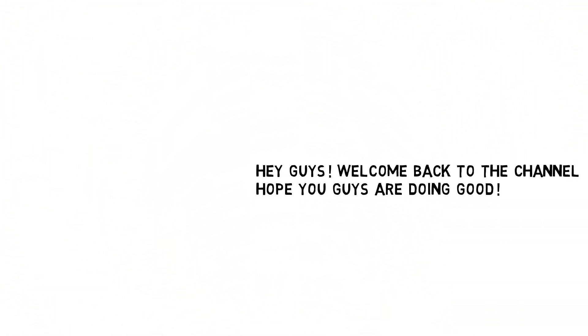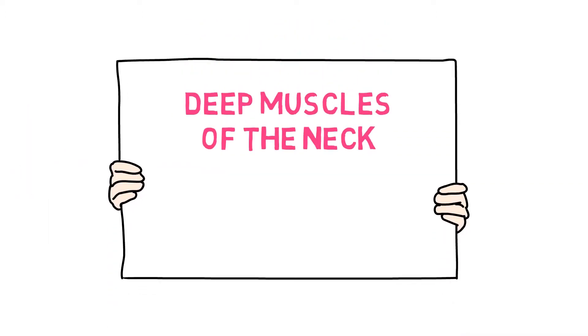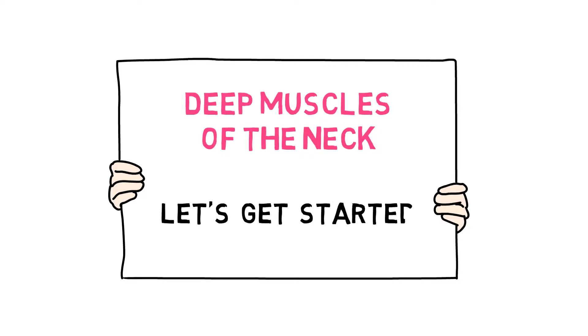Hey guys, welcome back to the channel, hope you guys are doing good. Today we will discuss about the deep muscles of the neck, so without wasting any more time, let's get started.